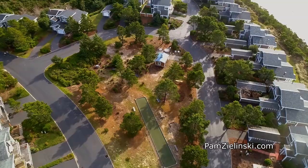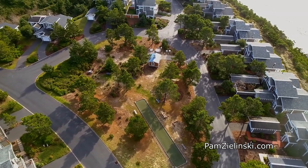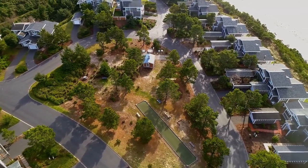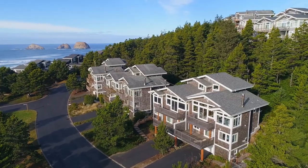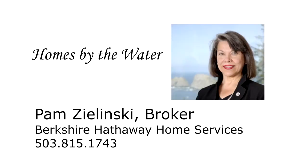A beautifully crafted home with fabulous ocean views in a picturesque setting — it's all waiting for you here in the Capes. For more information or to schedule your own personal tour, please contact Pam Zlinski with Berkshire Hathaway Home Services at 503-815-1743.